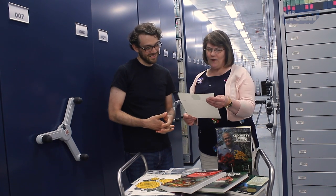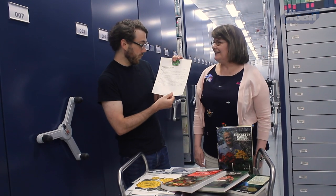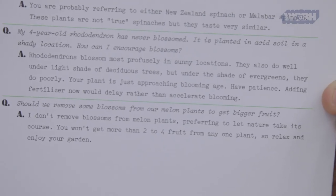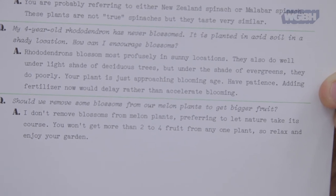Here's a nice neat little tip from year one, August 1976: should we remove some blossoms from our melon plants to get bigger fruit? I don't remove blossoms from melon plants, preferring to let nature take its course. You won't get more than two to four fruit from any one plant, so relax and enjoy your garden. And I think that's the key — relax and enjoy your garden. That's good advice for us all.